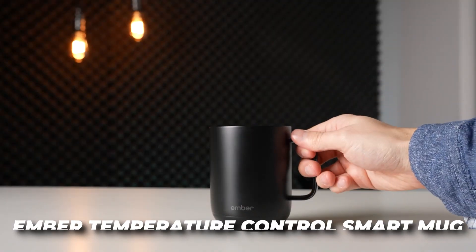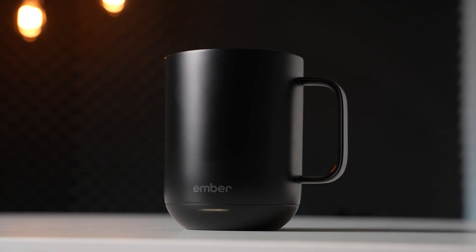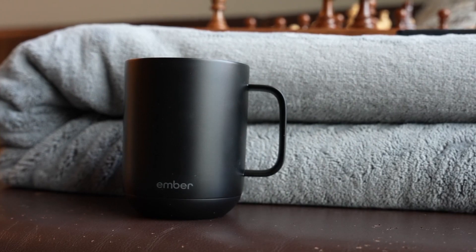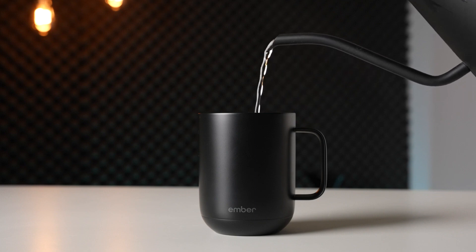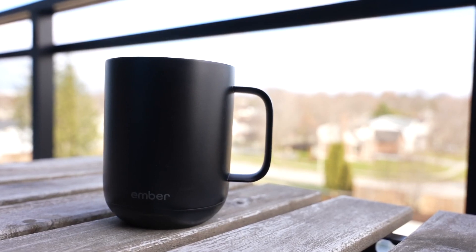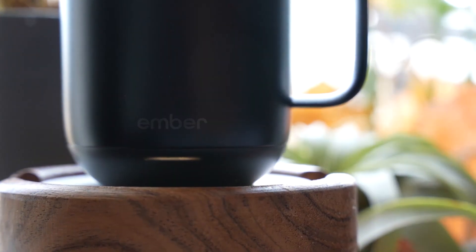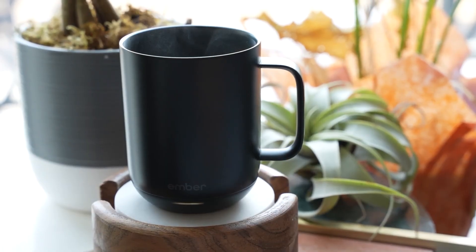Next, the Ember Temperature Control Smart Mug. Attention coffee and tea lovers — how many times have you brewed yourself a perfect cup of coffee only to have it go cold before you finish it? The Ember smart mug allows you to set your desired temperature and keeps your beverage at that exact temperature for hours. Whether you like your coffee piping hot or your tea warm and cozy, the Ember has got you covered. With adjustable temperature settings, it's perfect for busy mornings, long meetings, or just relaxing at home.